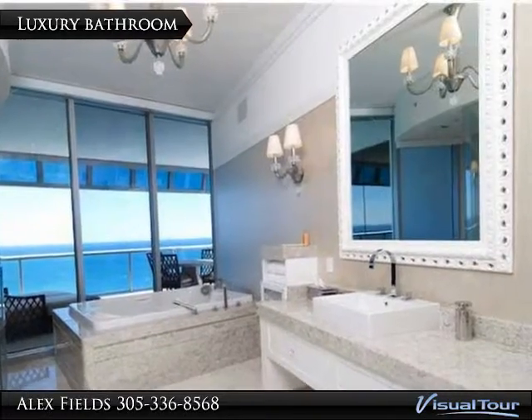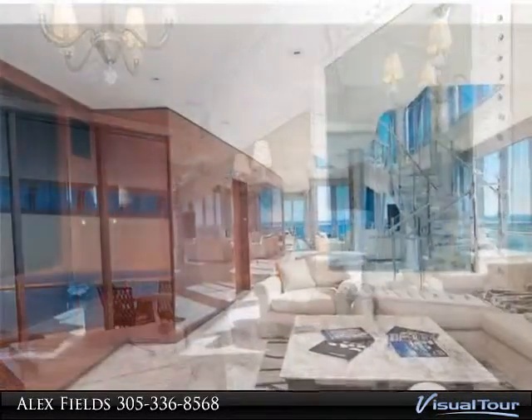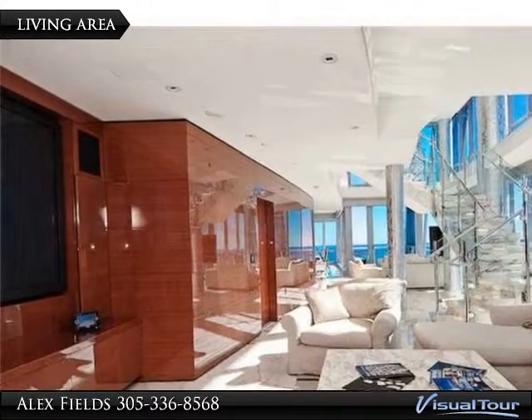Ladies and gentlemen, this tour was created by Alex Fields just for you. Imagine a one-of-a-kind penthouse on the south side of the Jade Beach building in Miami.